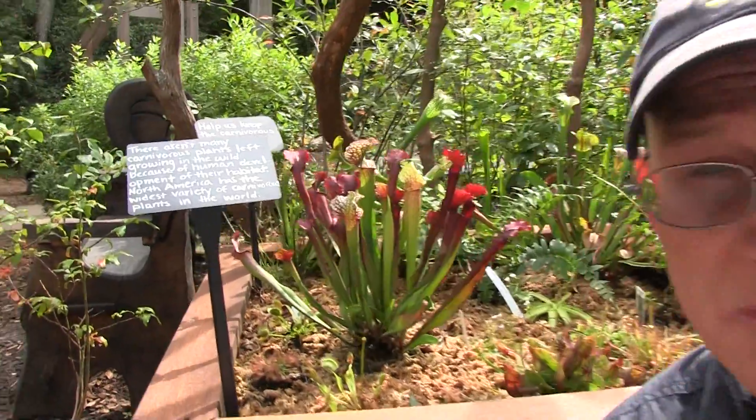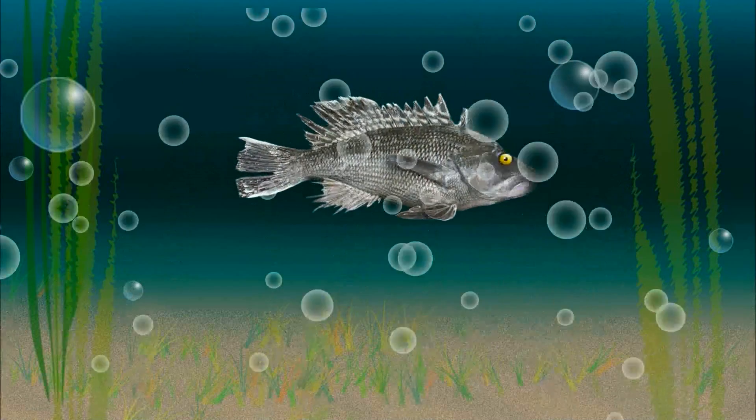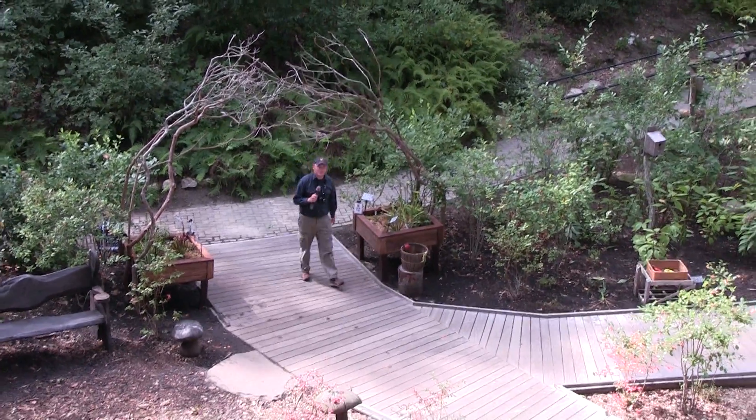Find out where you can feed carnivorous plants. I'm Eric Williams and welcome to CapeCast, the official webcast of the Cape Cod Times.